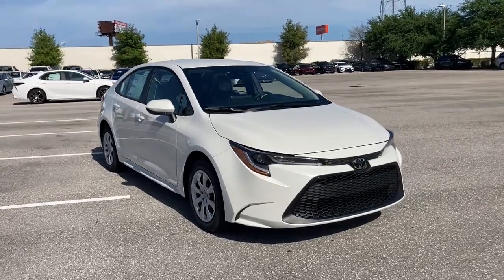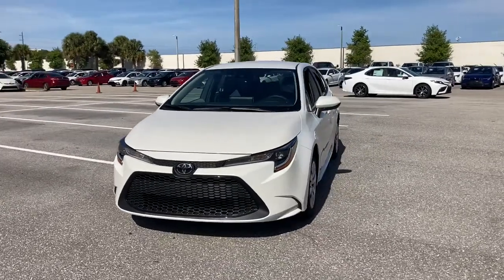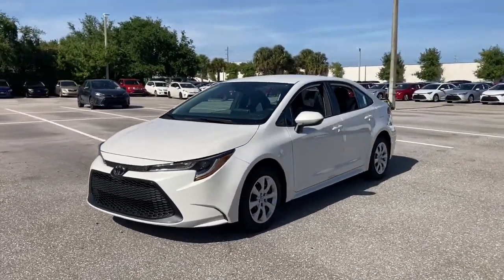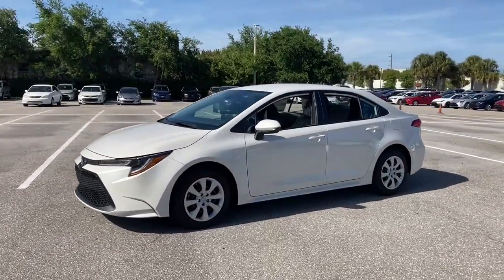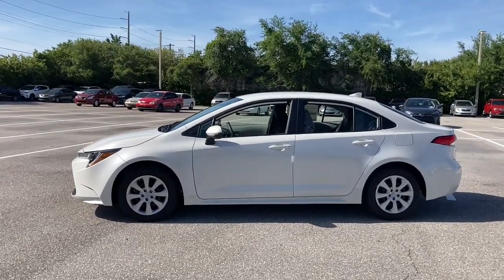Get a feel for the 2021 Toyota Corolla. This vehicle delivers the style, comfort, and efficiency you need to meet the needs of today's lifestyle. Confidence comes standard when you're behind the wheel, prepared for the journey ahead.